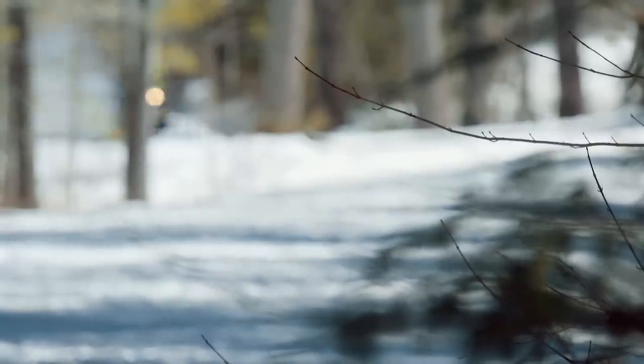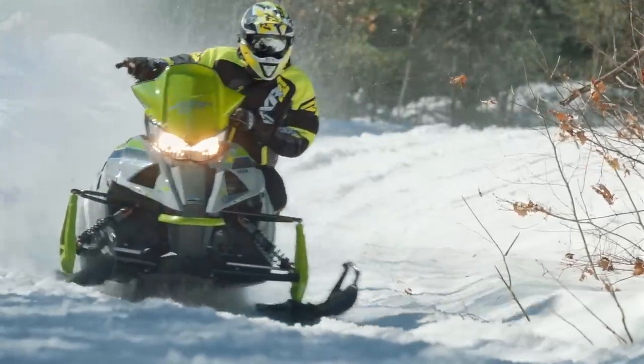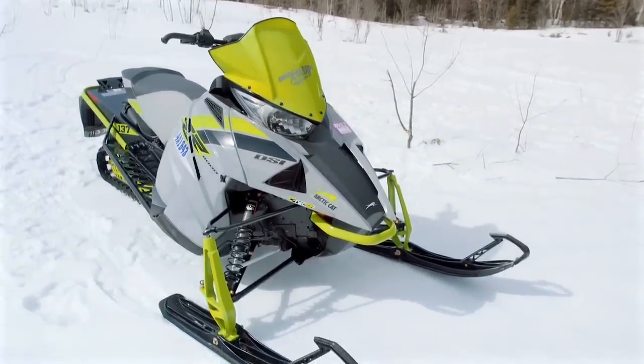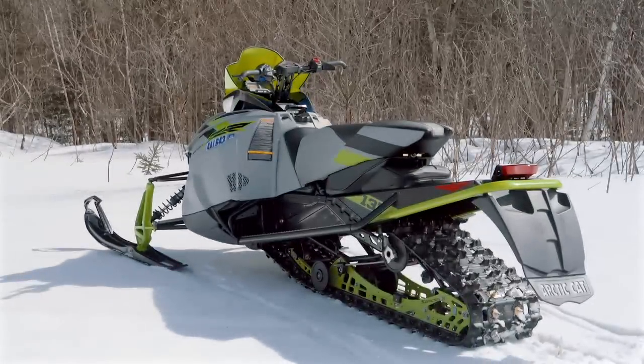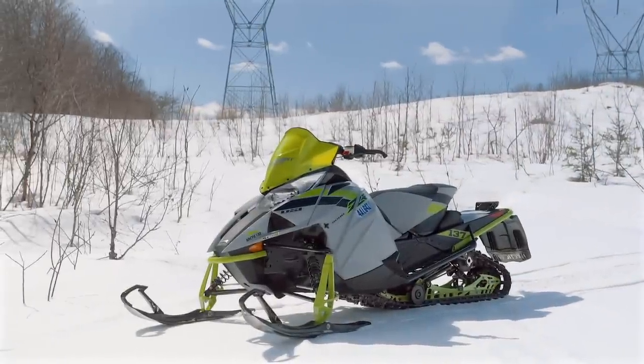The third place sled is the ZR8000 Arctic Cat with the new DSI motor. In our opinion, the ergonomics of the sled — the seat in particular — is not right. They've done a sort of fix on it, but it needs to be taller to be more comfortable. The switch gear is really outdated and needs some work. Suspension adjustability also contributes to that overall rider experience bottom line. Luckily, these are things that next year could be completely different and probably will be. But for this competition, it ends up third.